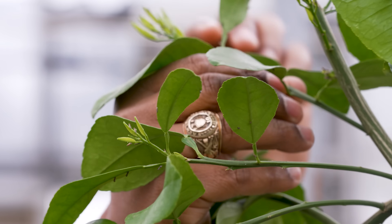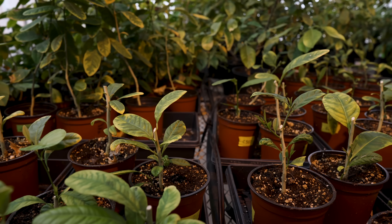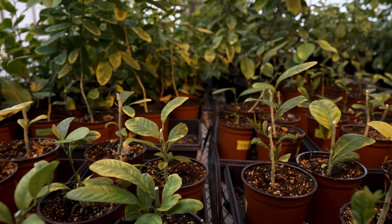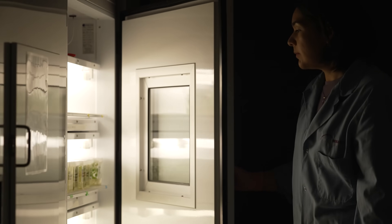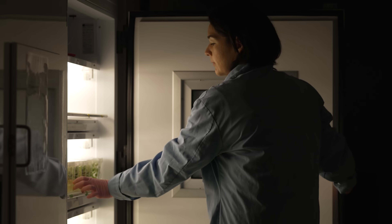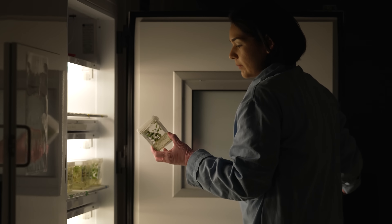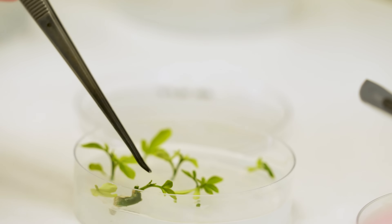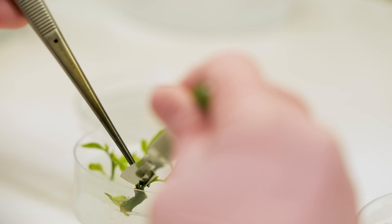The problem of citrus greening has to be controlled by coming up with new technologies to control the bacterium or the insect. These are so-called unculturable pathogens, which means you cannot take them out of the plant they are infecting and put them in a test tube.